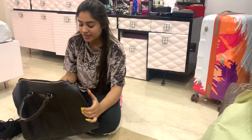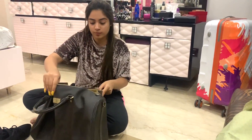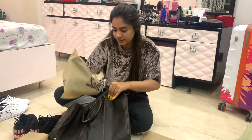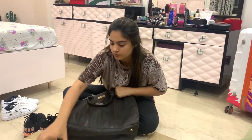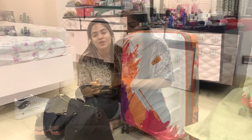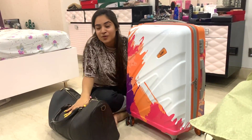This duffel bag is what I'm using for all the footwear — mine and my brother's. I'm putting the shoe bags inside the duffel bag. With that, I've packed two of my bags and I'm ready to leave for Dubai.